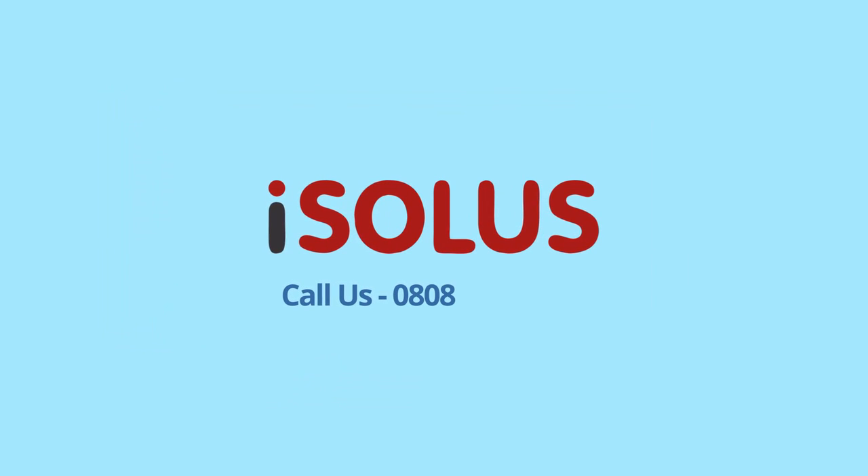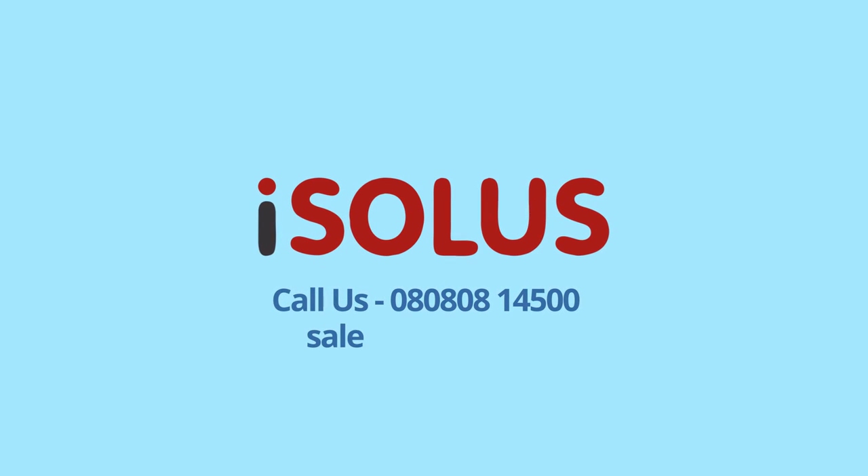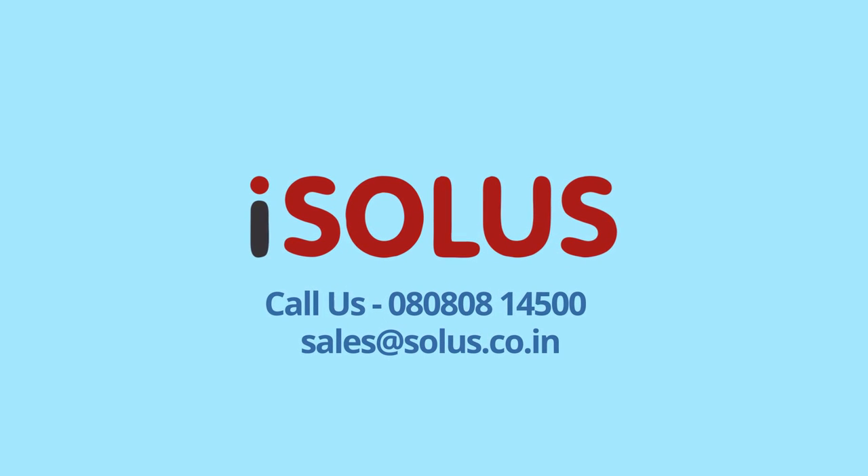For a free assessment to plan Isolus for your facility, call us today at 080808-14500 or email sales at solus.co.in.